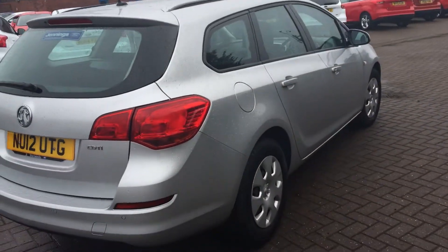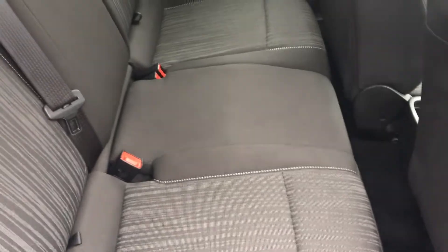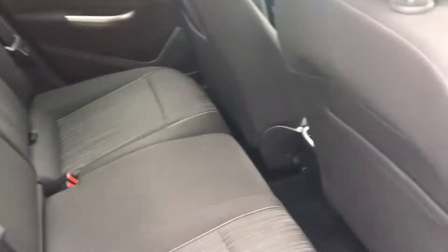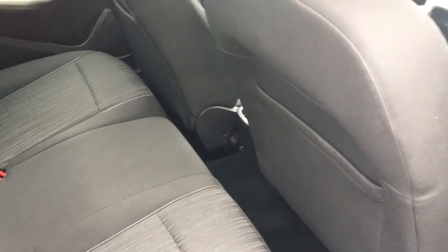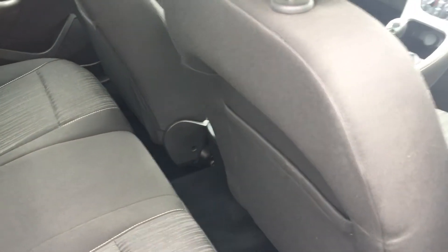It's a great-looking car. If we take a look in the back, you'll see full cloth stitch interior, rear isofix points for child seats, and it's a very clean example. Great storage and great legroom — it might not look like it has great legroom at the moment, but that's just because I've got really long legs!